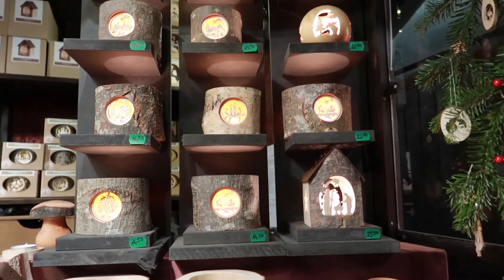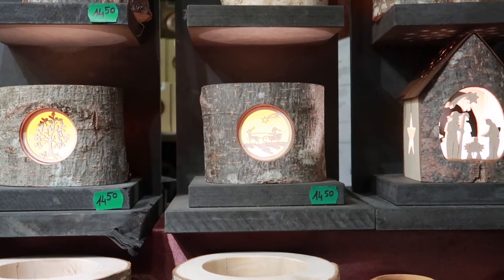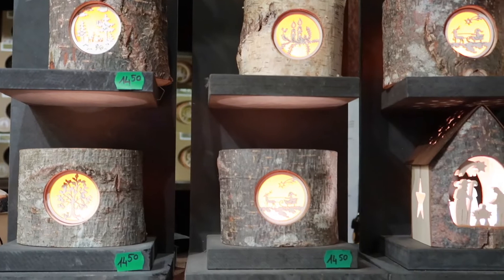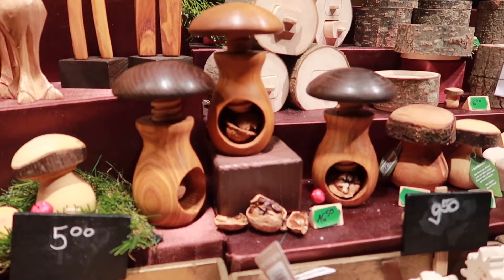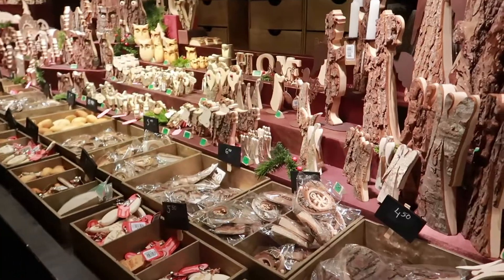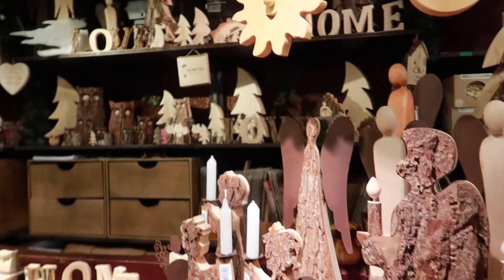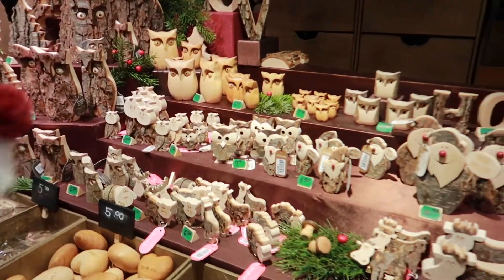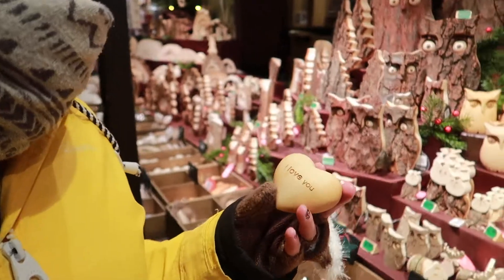We'll get some cracking lights here. How cool are they? They're really, really enchanted. There's these wee cool nutcrackers. There's just some amount of wood carvings here and all of them are absolutely amazing. Natalie loves me, apparently. Oh, I do.